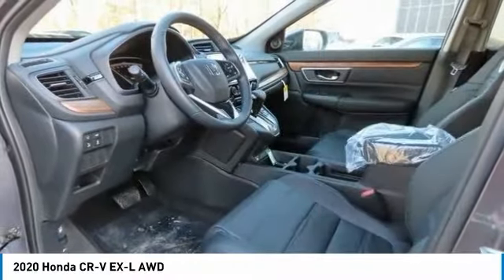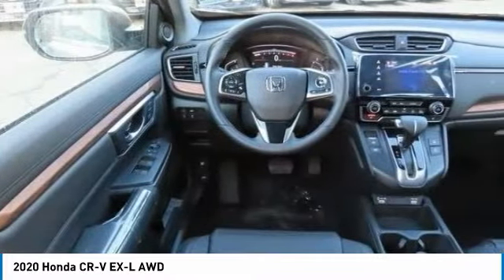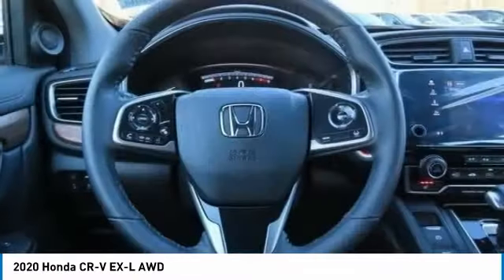Heated mirrors, all-wheel drive, aluminum wheels, rear spoiler, and remote engine start.